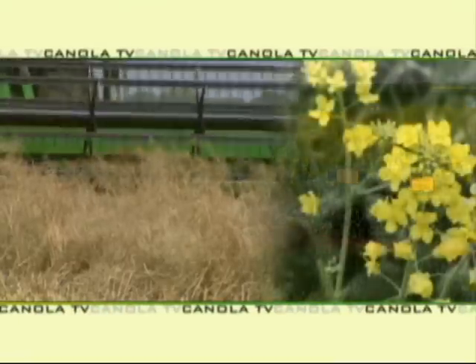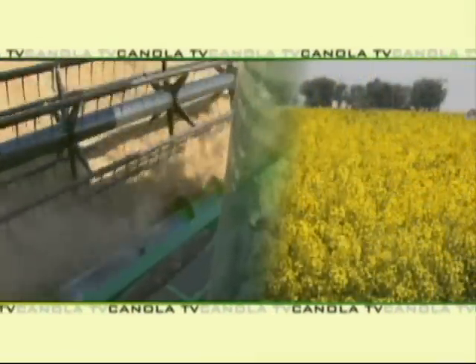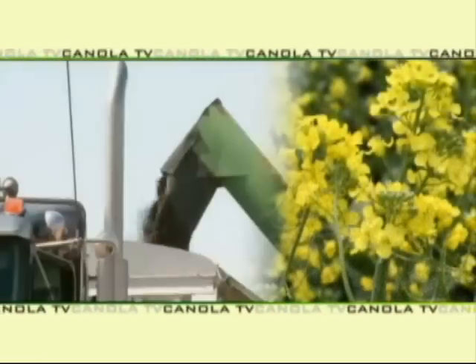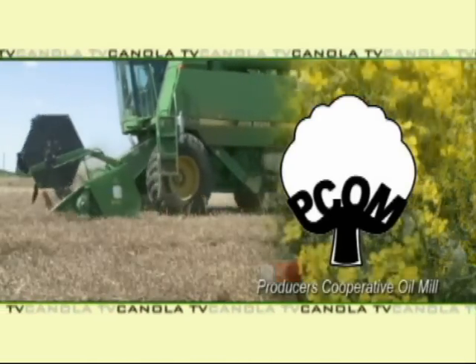Welcome to this edition of Canola TV featuring the latest information on producing and marketing winter canola in the southern plains. Canola TV, a service of PCOM, Producers Cooperative Oil Mill.